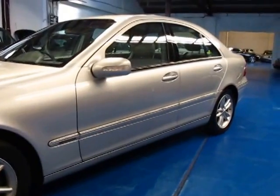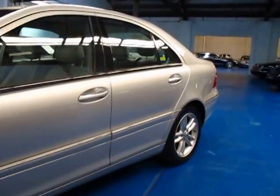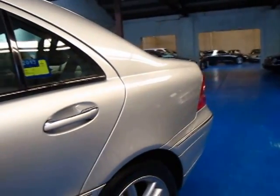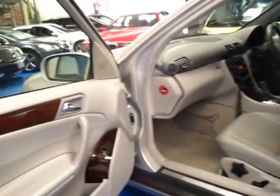This is an Elegance, it's Zircon Silver in colour with light grey leather interior which looks great. It's got the C-Class Mercedes-Benz alloy wheels, and being an Elegance it also has wood grain inserts.